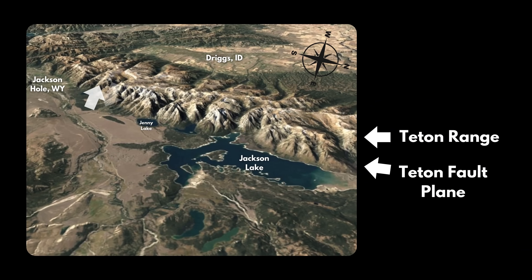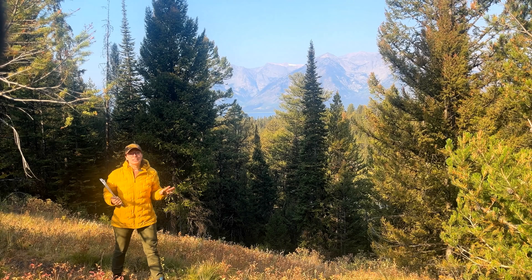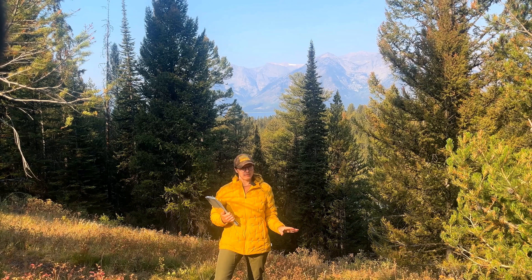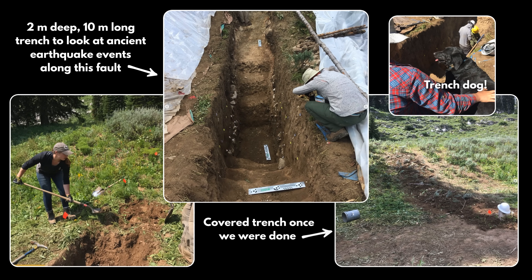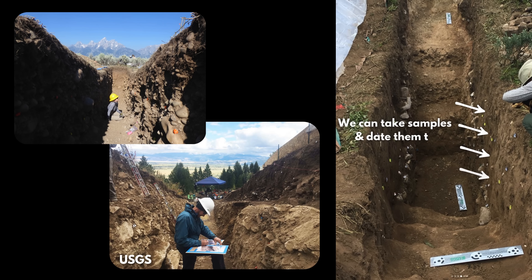The last and potentially most significant reason they're so pointy is that their uplift continues today. New rock is still being exposed faster than it can erode because the Teton Fault is still active. The Jackson Hole Valley continues to sink and the mountains continue to rise at an estimated one to two millimeters per year. Very large earthquakes up to magnitude 7 are possible here. GPS and LIDAR studies show ongoing motion, and some studies involve digging trenches to observe the fault's motion and deformation over time. I actually helped dig one of these trenches as a summer intern with the USGS. These trenches can reveal evidence of past earthquakes and help us determine earthquake recurrence intervals.